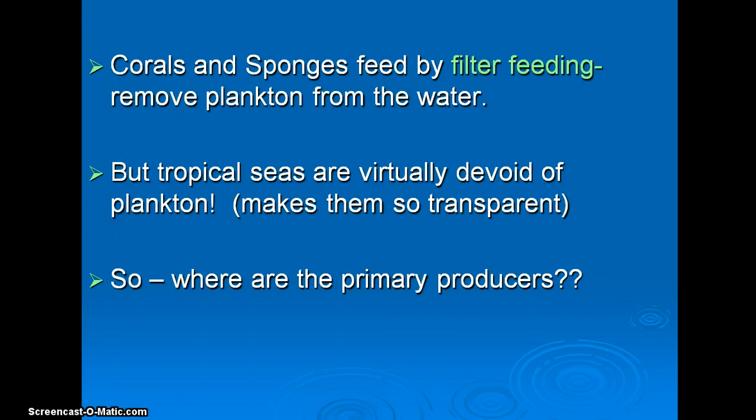I should mention I actually created this PowerPoint for my marine biology class, so it's a little more 100-level. I don't usually put all these words out for you, but since I'm doing this online it probably helps a little bit.